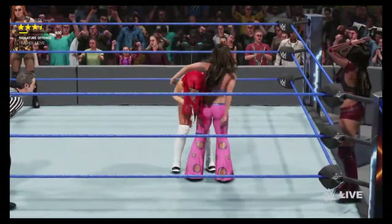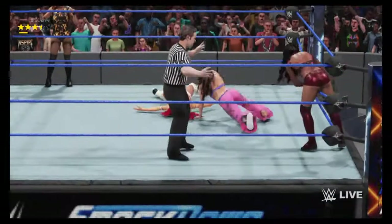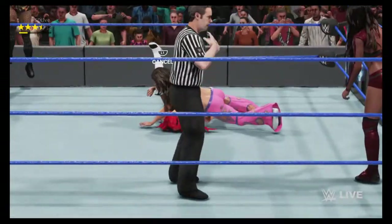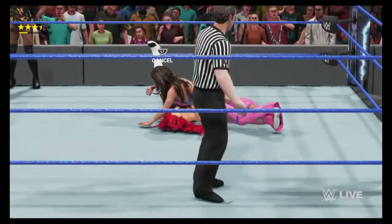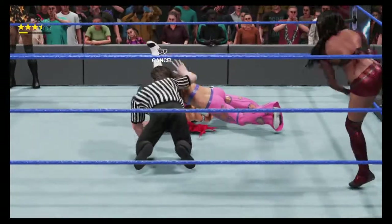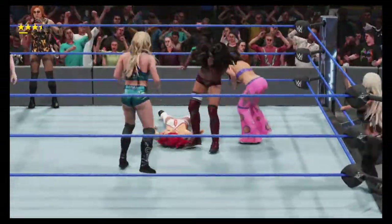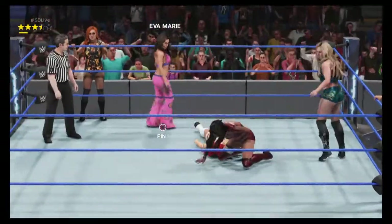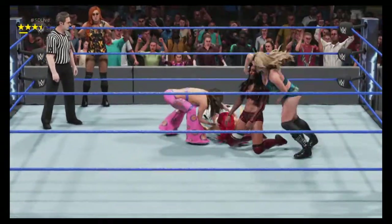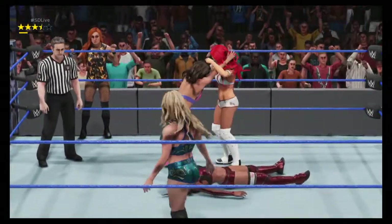She's looking at it! Spiking DDT — that might be enough! The count's broken, keeping the match alive! And the setup — from behind — Natural Selection! Here's her chance to end this thing.